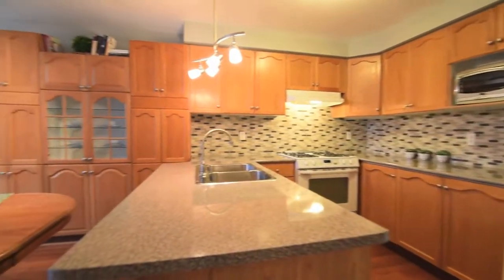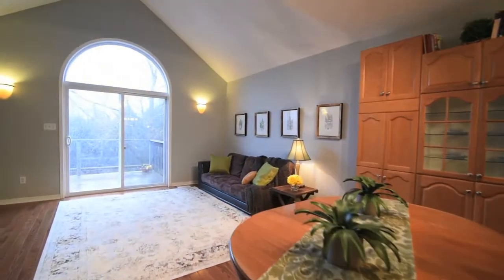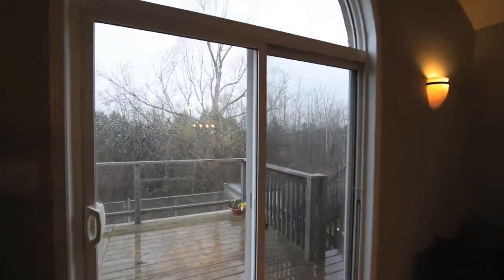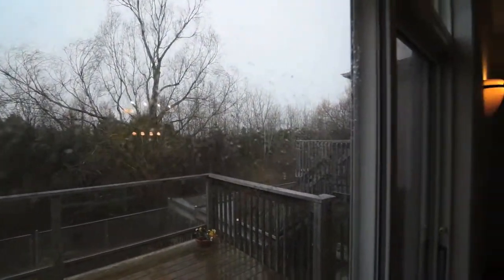The breakfast area overlooks the spacious living room, where a cathedral ceiling frames a large transom window above the sliding door walkout. A deck with both glass and wooden railings offers additional dining, relaxation and entertaining space, while appreciating the ravine view in the backyard.